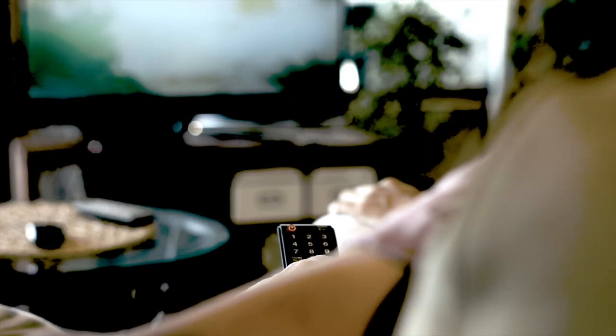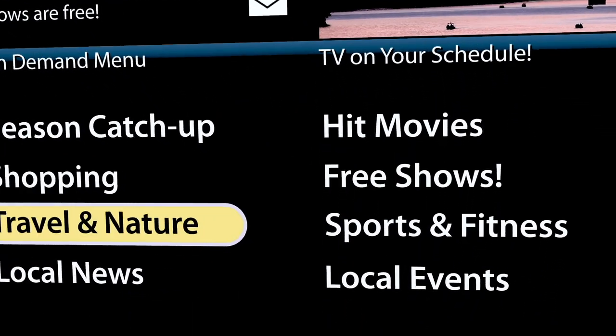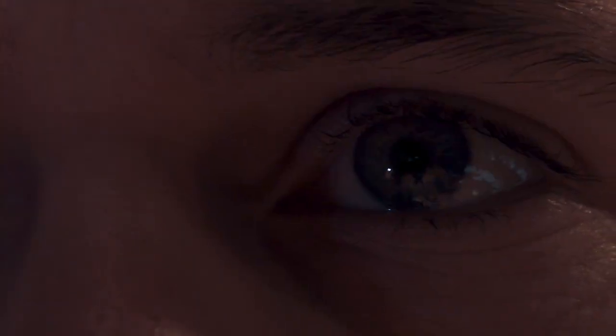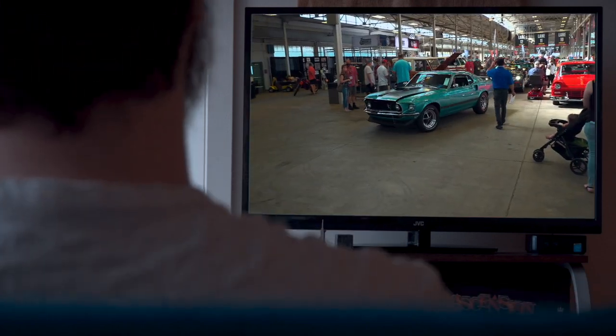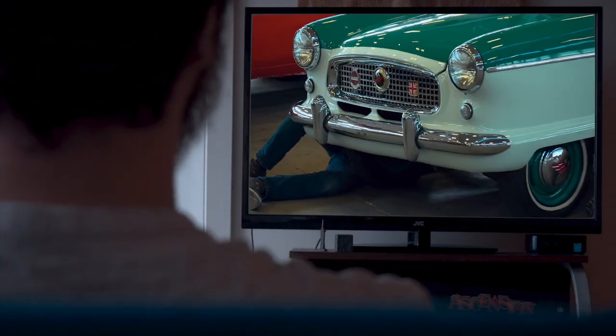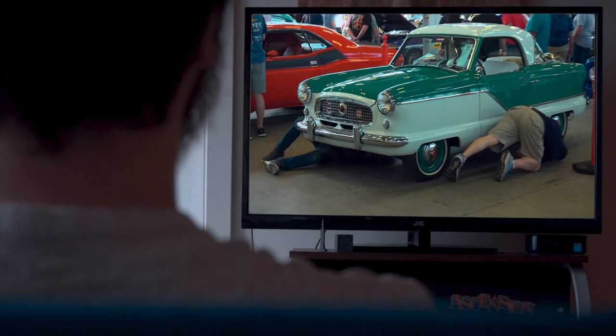If you turn on the TV on any given day and start channel surfing, there's a good chance you're going to run across an automotive auction, and you're going to notice a couple of things. Not only are the cars really cool, but some of the prices they're bringing are shocking.